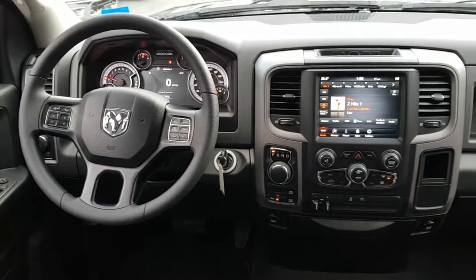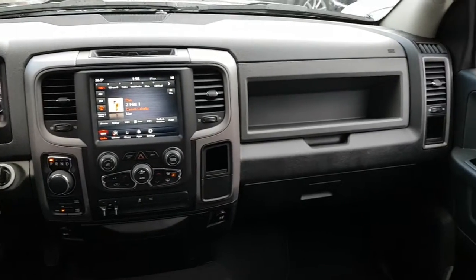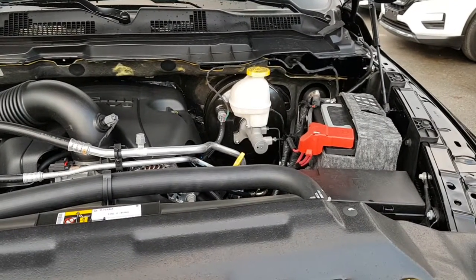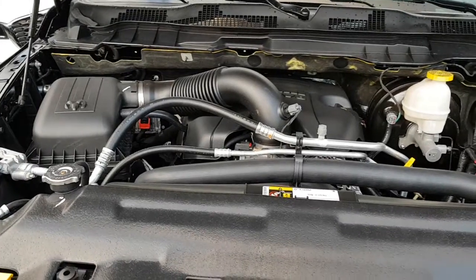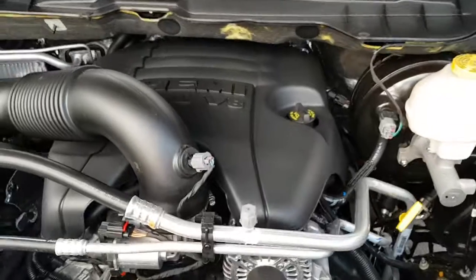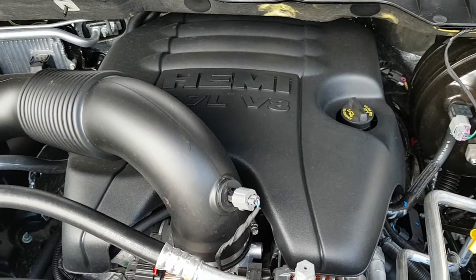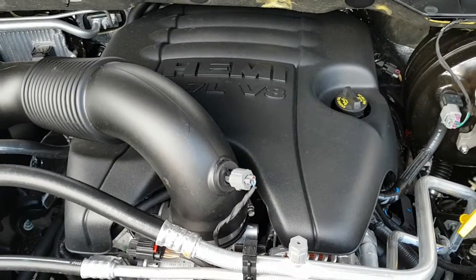A look at your overall front dash area, and a look at your main engine compartment with the engine running quiet and smooth. Fluids you'll be checking periodically are easily identifiable. It does come with the 5.7-litre Hemi with the 3.92 axle, so it pulls roughly around 12,000 and change.